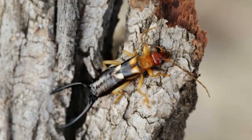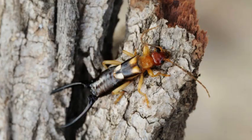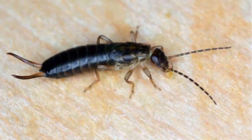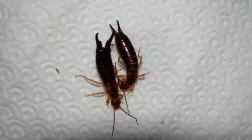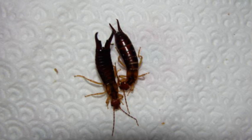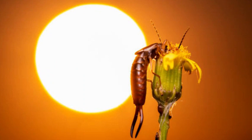The body of an earwig is slender, elongated, and segmented, with most species ranging from 5 to 25 mm in length. They typically have two pairs of wings, with the first pair being short and leathery, while the second pair is larger and membranous. Despite having wings, earwigs are not strong flyers and are more likely to use their wings for gliding or short-distance flights.